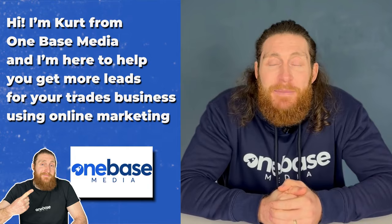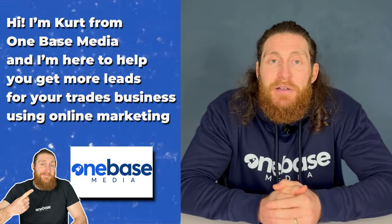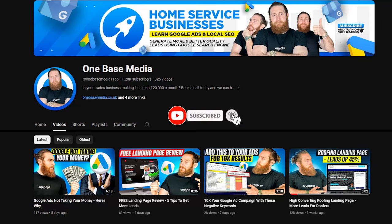Now if you're new here, hi I'm Kurt from OneBase Media and I'm here to help you get more leads for your trades business using online marketing. So if you don't want to miss any videos, join our community and hit that subscribe button and the bell icon to get notified.